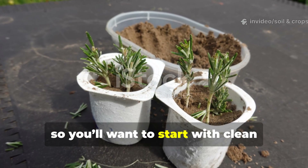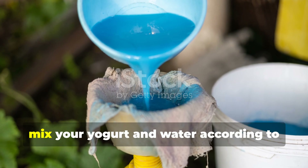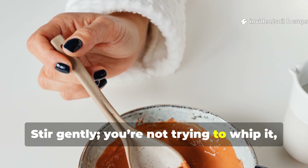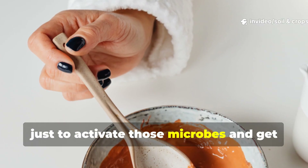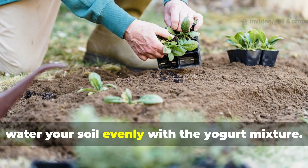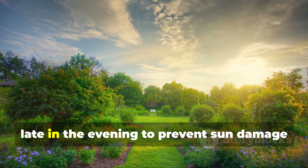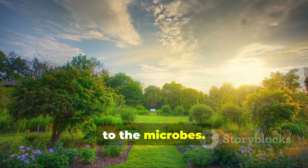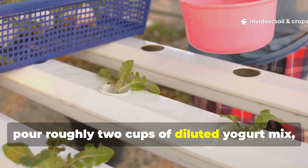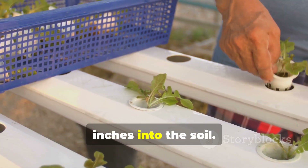Start with clean containers and fresh yogurt. In a large bucket, mix your yogurt and water according to the ratio you need — stir gently. You're not trying to whip it, just to activate those microbes and get them evenly distributed. Next, water your soil evenly with the yogurt mixture. It's best applied early in the morning or late in the evening to prevent sun damage to the microbes. For every 10 square feet of garden bed, pour roughly two cups of diluted yogurt mix, making sure it penetrates at least two inches into the soil.